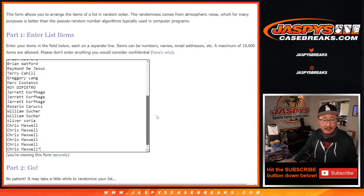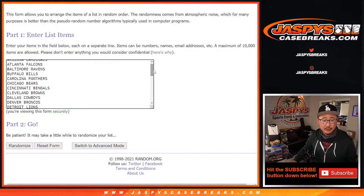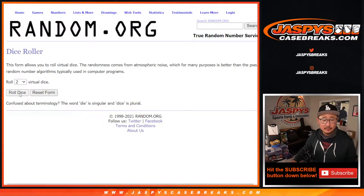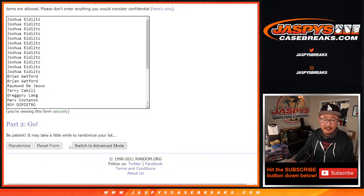Big thanks to everybody here for making this happen. And thanks to the teams. Let's roll it. Let's randomize it — we're going to do the break first, and the giveaway will be a different dice roll. Two and a six, eight times for names and teams.